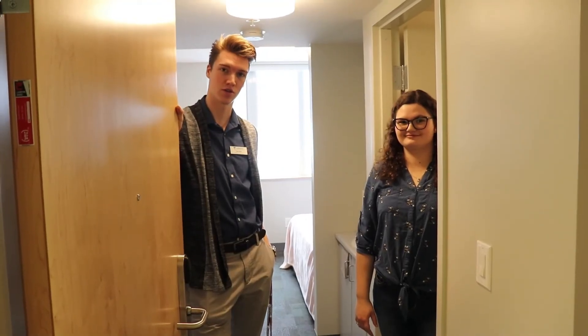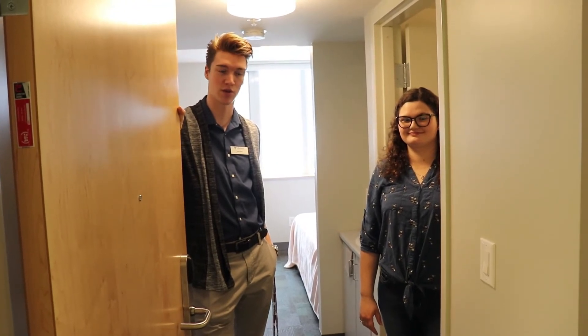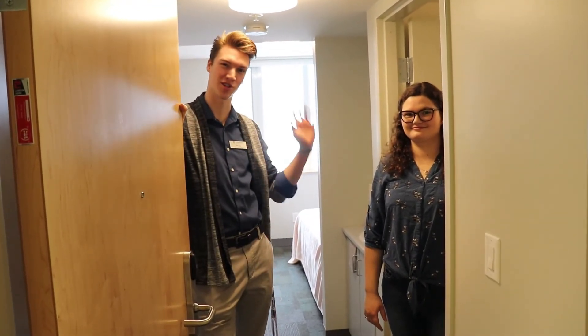Thanks for coming with us on our tour of Lakehead Orillia Residence. If you have any questions, make sure you leave a comment below. Thanks for watching. Bye!